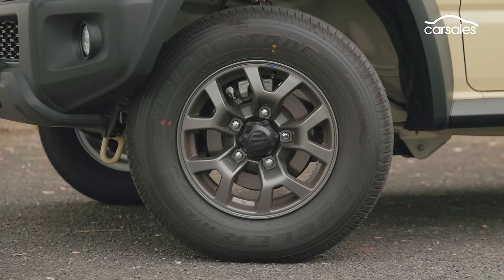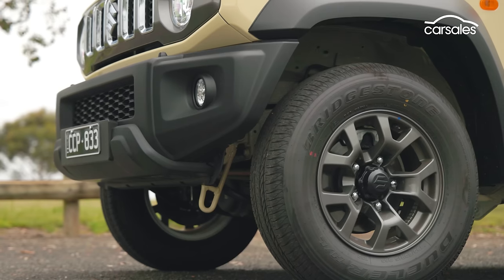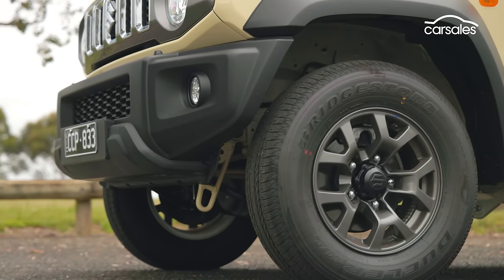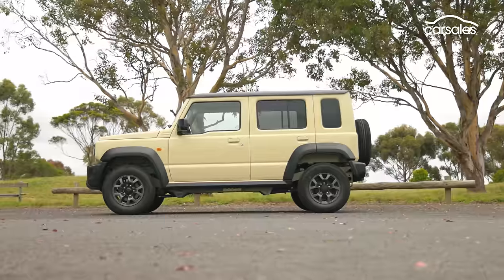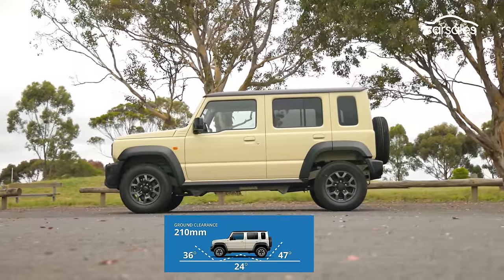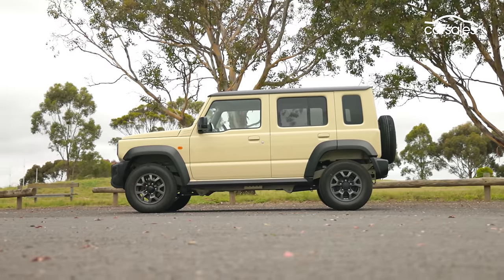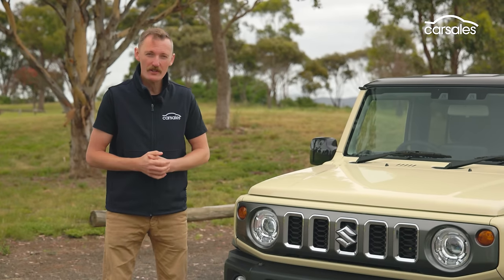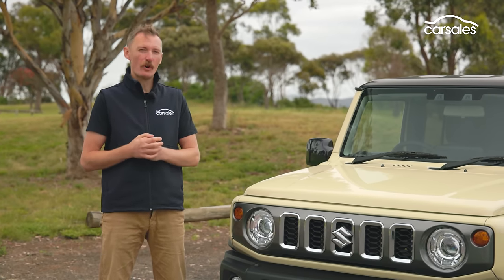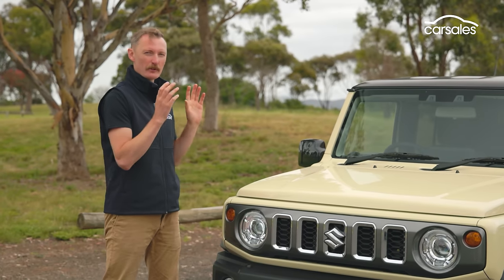Upgraded front brakes improve thermal dynamics and cooling, while Suzuki engineers have added an extra cross member to the ladder frame to improve chassis rigidity. It retains the same 15-inch alloy rims with Bridgestone Dueler tyres, and the same 210mm of ground clearance as the smaller Jimny. The approach and departure angles are also very similar, but because of its stretched body, the ramp-over angle drops from 28 to 24 degrees. The Jimny XL also gets a stronger driveline, with a more robust prop shaft and automatic transmission.